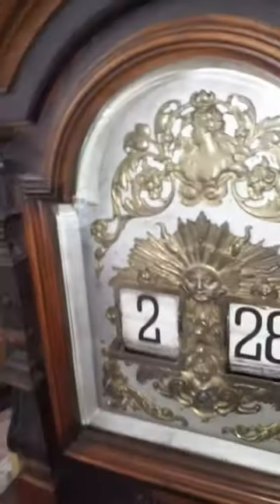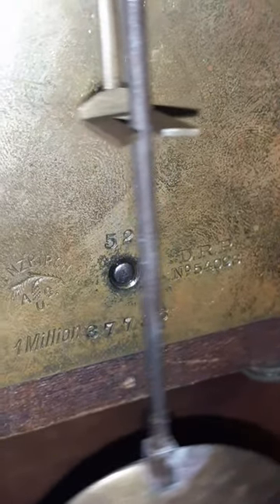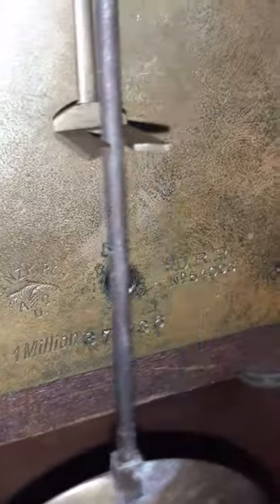I'll show you a picture of the movement now. Here's a picture of the movement — kind of simple, a little fastener. And you can see the movement is signed Lenzkirch, and one million — serial number 52. That's movement number 52.